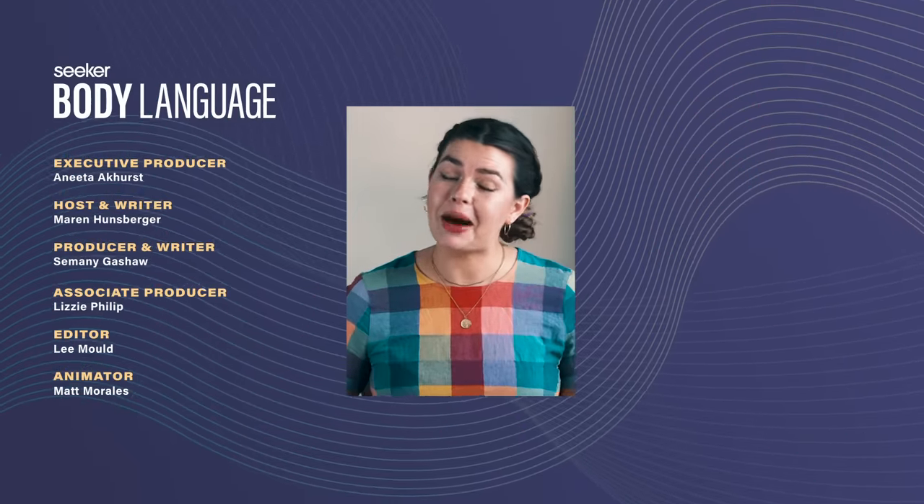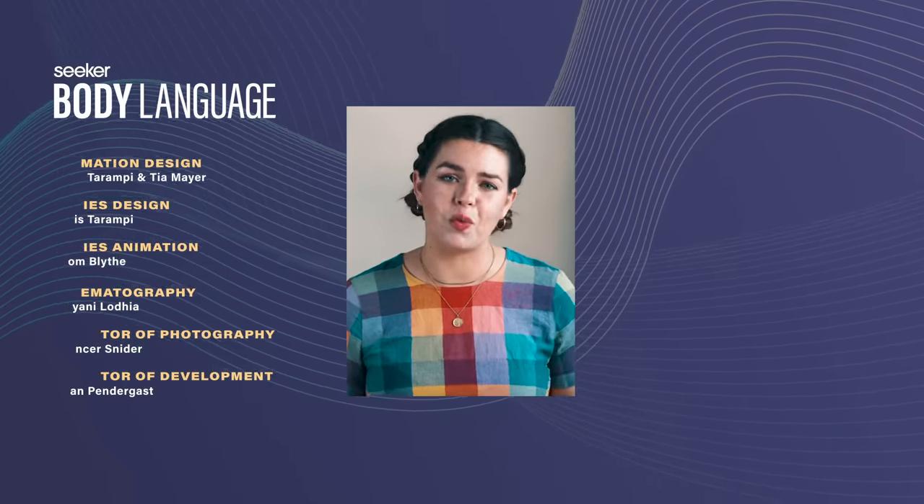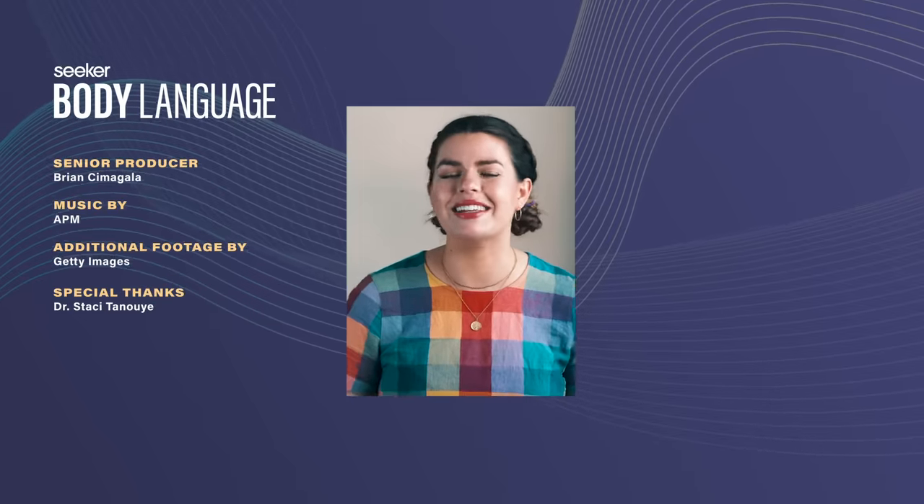Thanks for watching Seeker's new series, Body Language. I hope you've enjoyed this video, and if there's another women's health topic you want us to cover, leave us a comment. I'll see you next time.